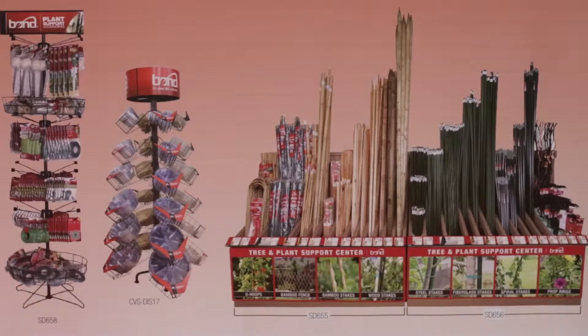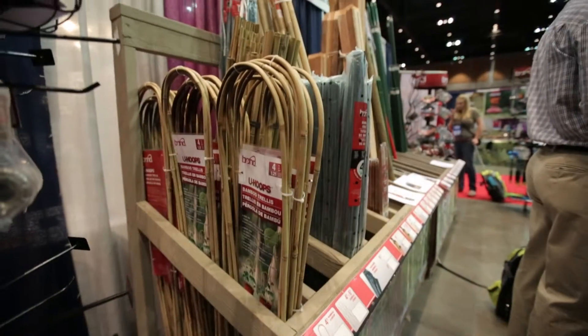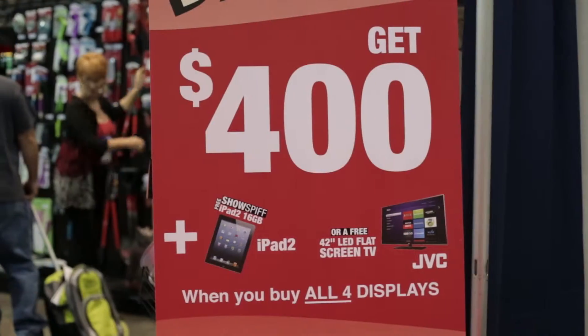It's a plant support solution — it has everything in it. If you buy our plant support accessories, our plant support saucer display, our natural products, and also our synthetic display, all four of them is $400 in Spiffs and your choice of an iPad or a 42-inch LCD TV.